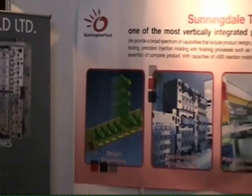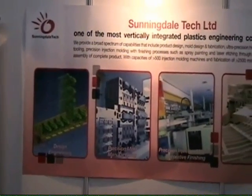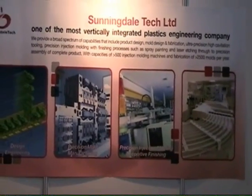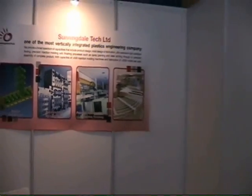As a company, we provide everything from design engineering to precision molding to injection molding and also precision assembly. We provide one-stop services and we are one of the most integrated plastic engineering companies here in Asia.